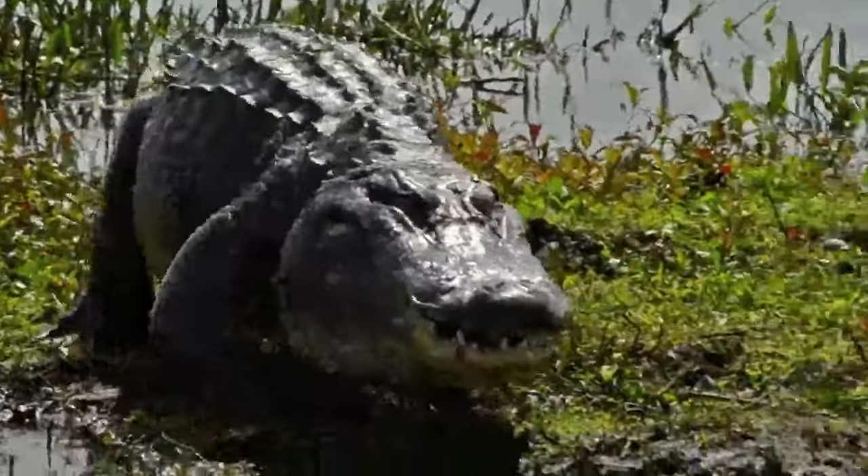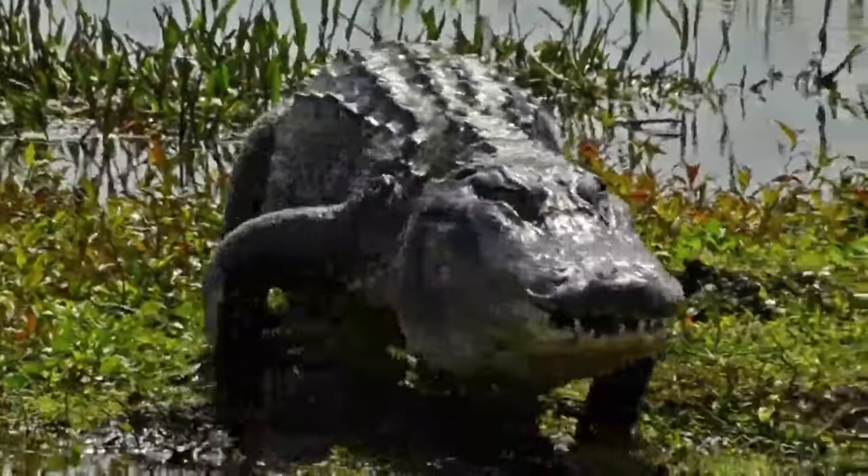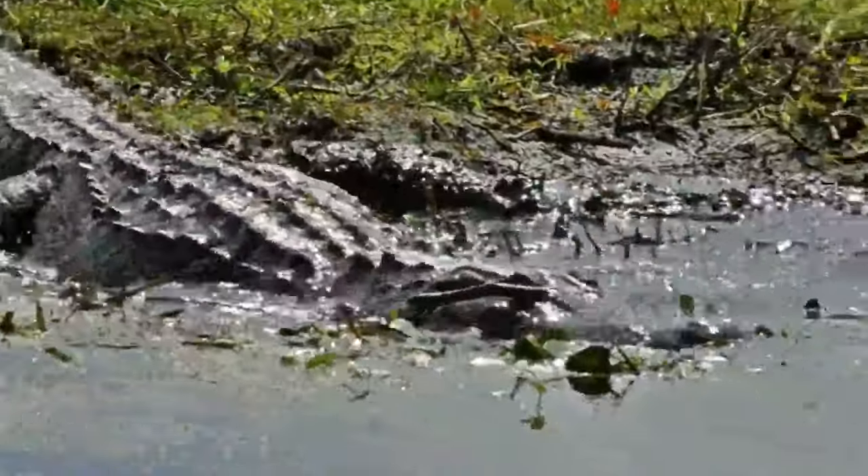Their long, large head stands out, and along the edges of their jaws you can see their upper teeth. Interestingly, these creatures have five toes on their front feet and four webbed toes on their rear feet, a feature that aids in swimming.